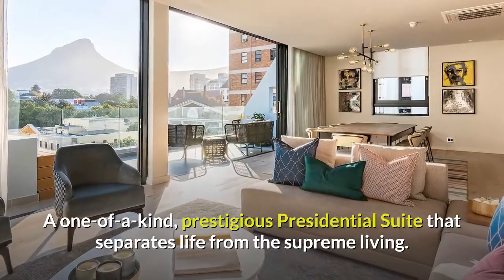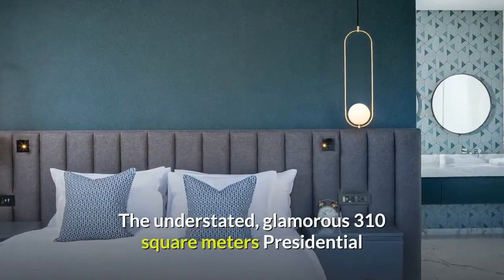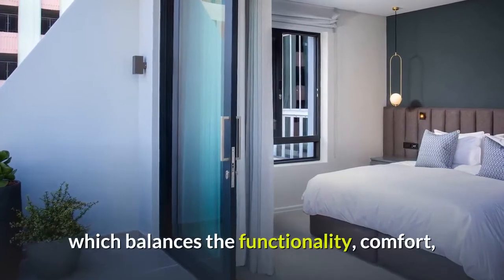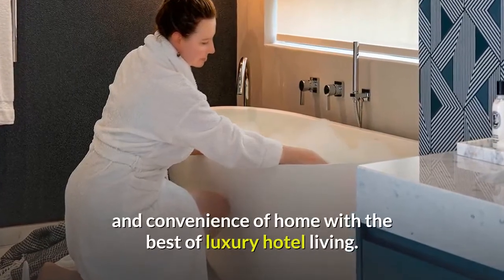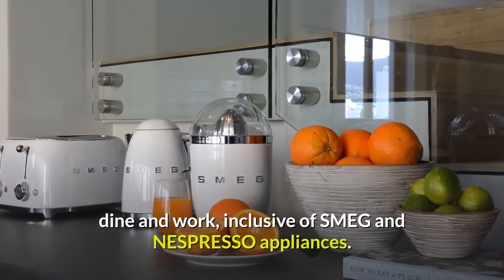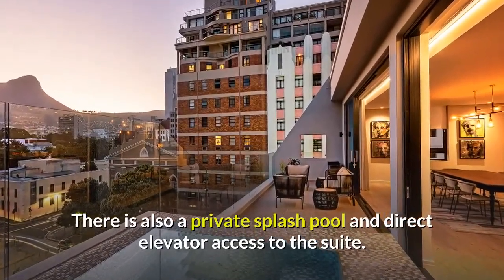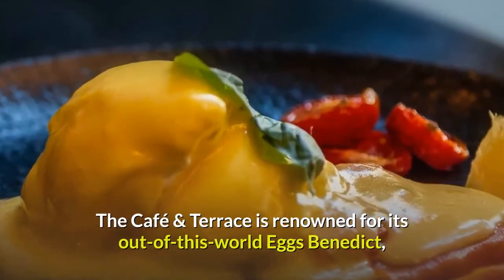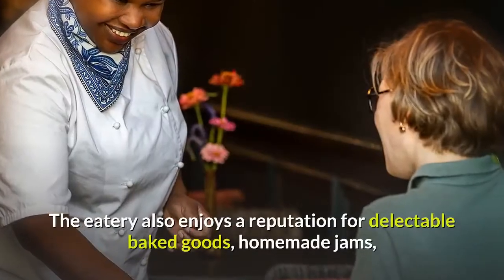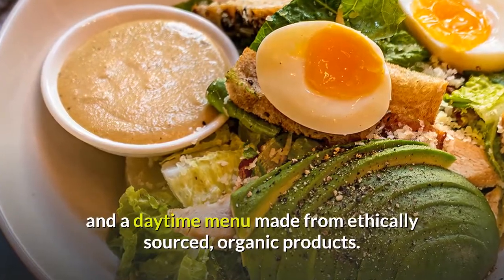A one-of-a-kind prestigious presidential suite separates life from supreme living. The understated, glamorous 310-square-meter presidential suite introduces a strong case for personal luxury experiences, which balances the functionality, comfort, and convenience of home with the best of luxury hotel living. There's a full kitchen, luxurious space to lounge, dine and work, inclusive of Smeg and Nespresso appliances, a private splash pool, and direct elevator access to the suite. The café and terrace is renowned for its out-of-this-world eggs benedict, all-day breakfasts, and fresh juice selection. The eatery also enjoys a reputation for delectable baked goods, homemade jams, and a daytime menu made from ethically sourced, organic products.